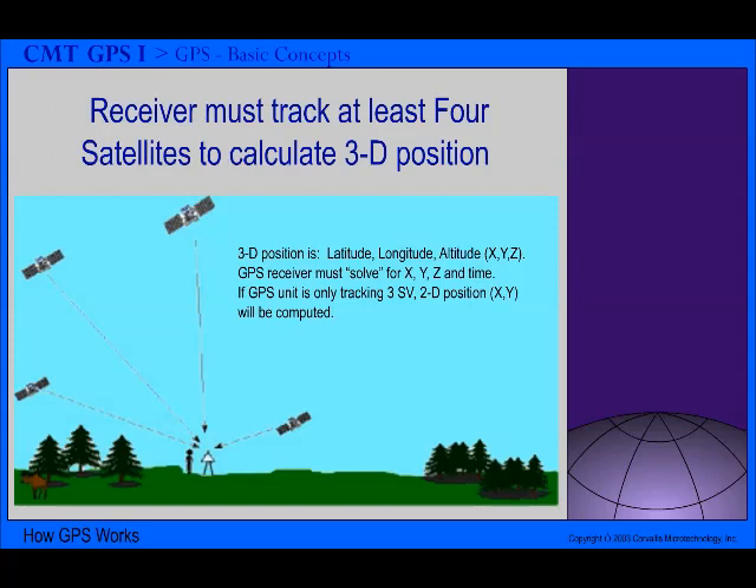To determine its three-dimensional position, the GPS receiver must track at least four satellites. This is because the clocks in GPS receivers are not as accurate as the atomic clocks in the satellites. The discrepancy between the GPS receiver time and satellite time is the fourth variable that must be solved for, in addition to the x, y, z position variables.